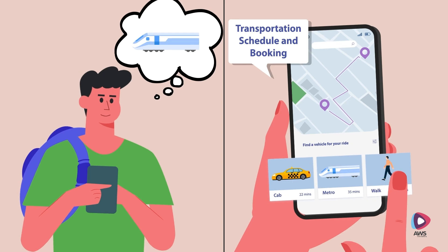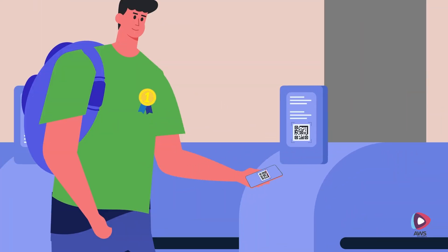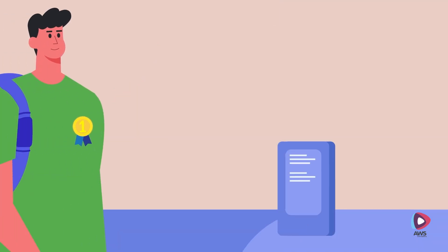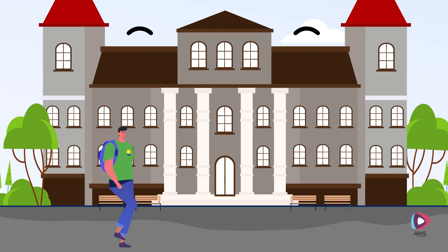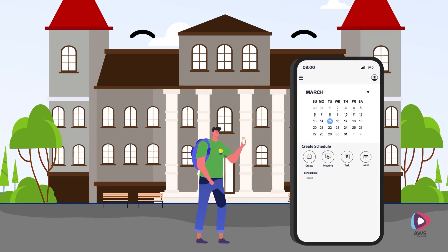Jay's day starts by booking his choice of transport for his daily commute on the Smart Campus app. As soon as he enters the campus, he starts getting notifications 15 minutes prior to his upcoming tasks and schedules in the calendar.